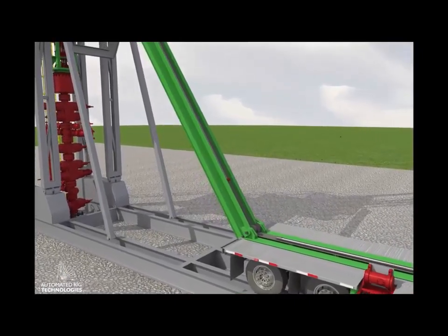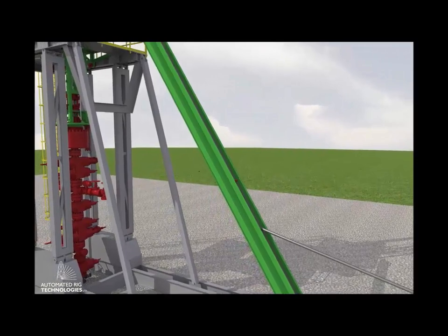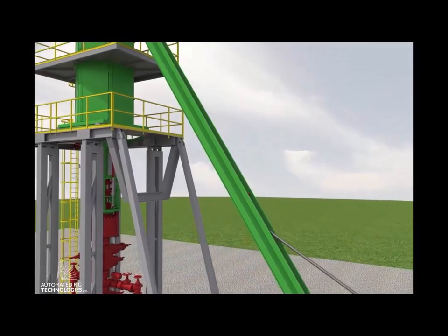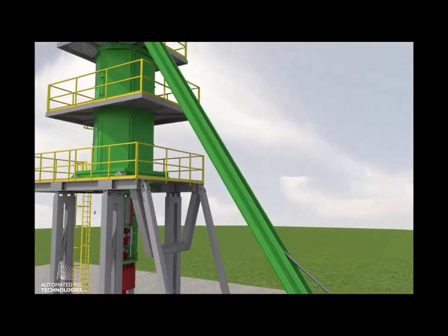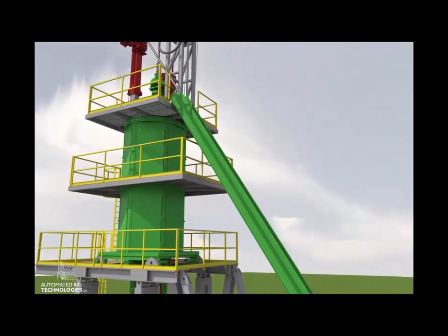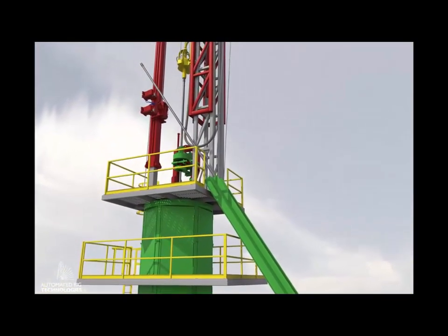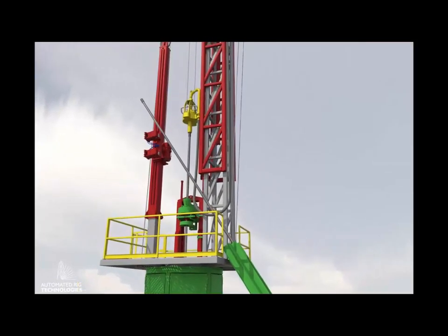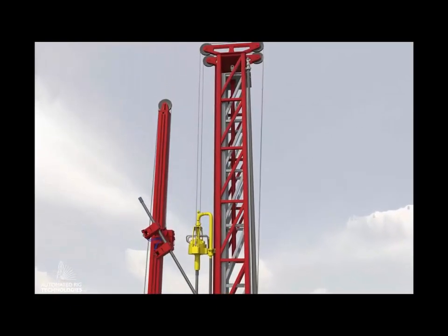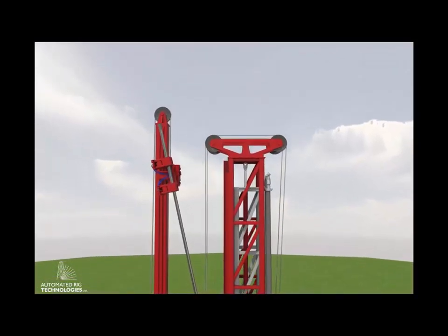We've also done control tests — making sure that when we have a heavy load, we can actually hold it and control it with the injector and stop it if we have to. We've done the same in the opposite direction, simulating pipe light and making sure the injector can hold it down just like a snubbing system does. We also did the balance point test, so we could see that we have good control over the tubing as we go from pipe light to pipe heavy or vice versa.